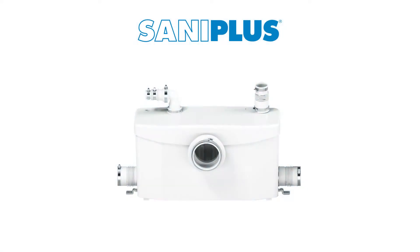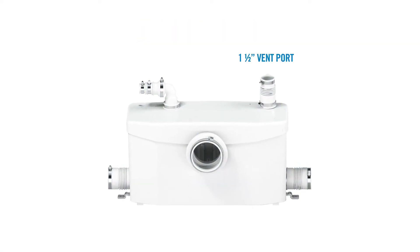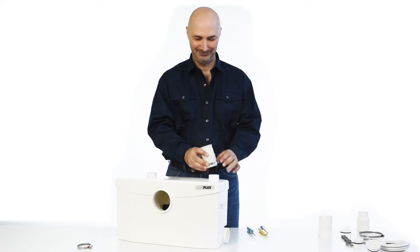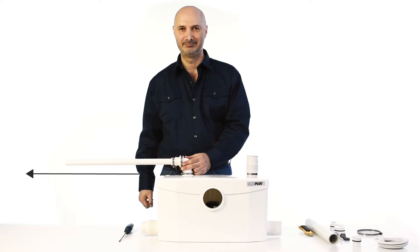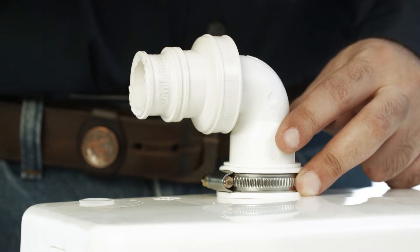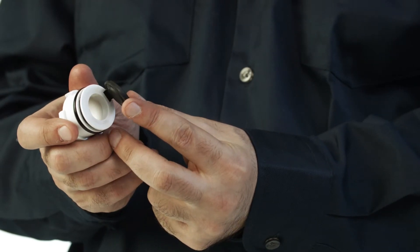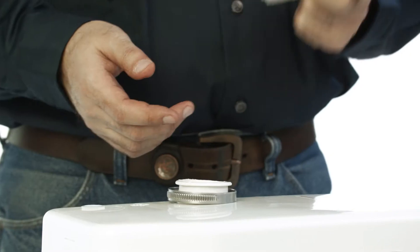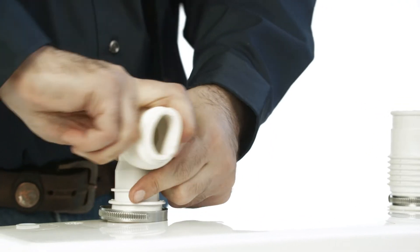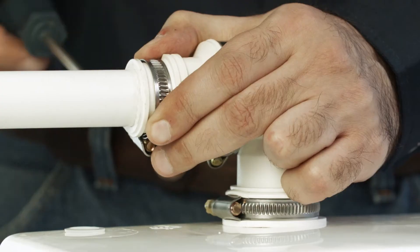Now let's take a closer look at the function of each of these connections. The 1.5-inch vent port is located at the top of the lid where the vent pipe can be installed using the rubber coupling provided. The unit discharges waste through a 3/4-inch or 1-inch rigid pipe using the discharge elbow provided. Its built-in non-return valve prevents wastewater from re-entering the pump through the discharge elbow once the system is turned off. This elbow can also be rotated 360 degrees depending on the installation.